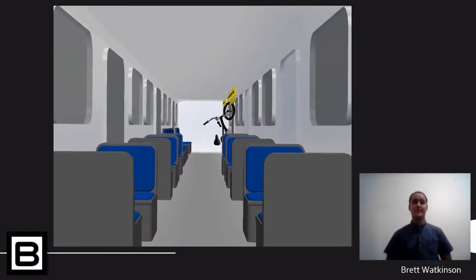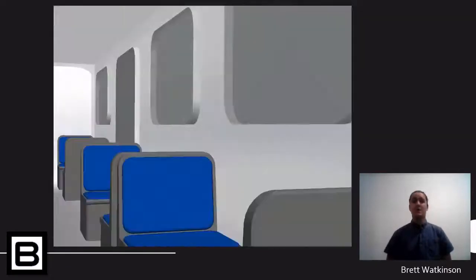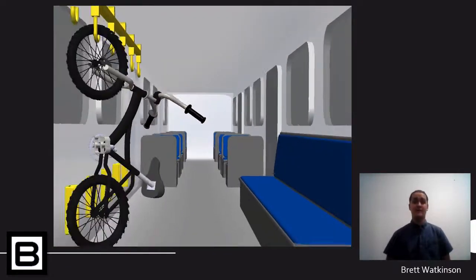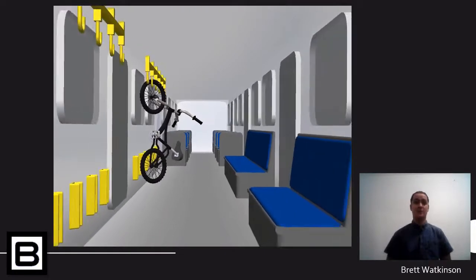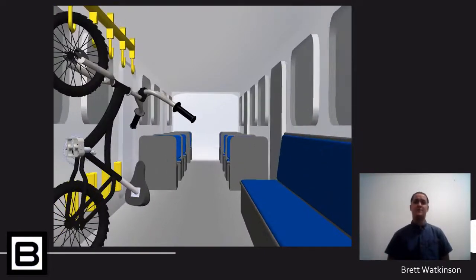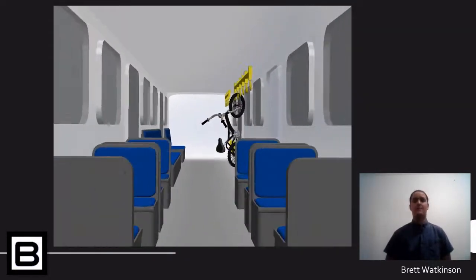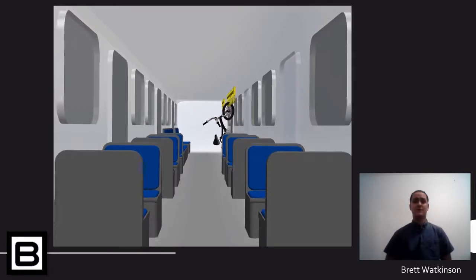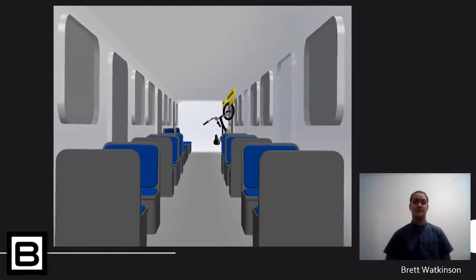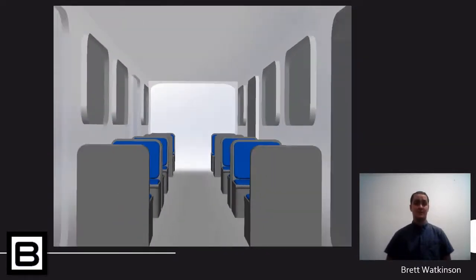Bike On is a space-efficient way of storing bikes by hanging them from the wall of a train carriage. One Bike On setup consists of a hook attached to the roof of the train carriage as well as a wheel holder attached to the wall of the train. The front wheel of the bike is placed over the hook, allowing the bike to hang downwards while attached to the roof. The back wheel then fits into a specially designed wheel holder attached to the wall of the carriage, which holds the back wheel in place and keeps the whole bike out of the way of the main thoroughfare.